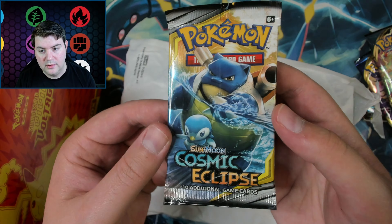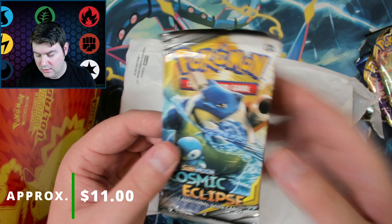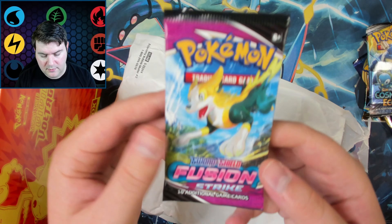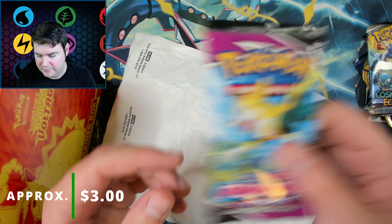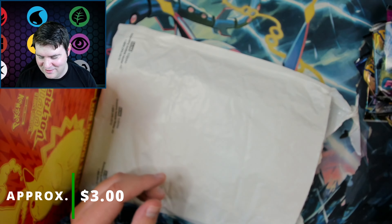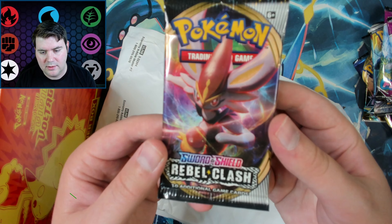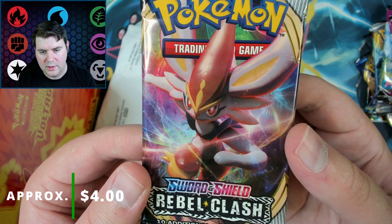Cosmic Eclipse — now we're talking. These are about $10 to $12 each. We'll see if we're there — we're actually getting pretty close. Fusion Strike. Not the best set but it's a pack. Another Fusion Strike. Is that it? One left — a Rebel Clash pack. There we go. That is it.